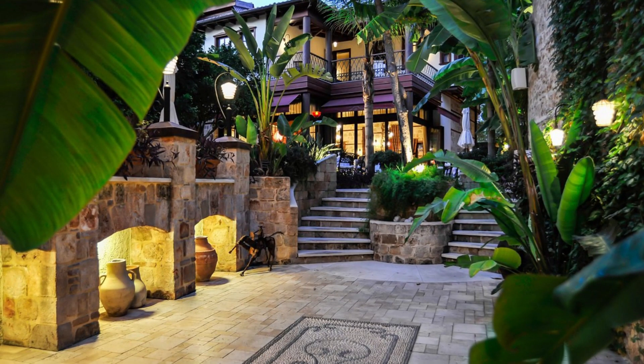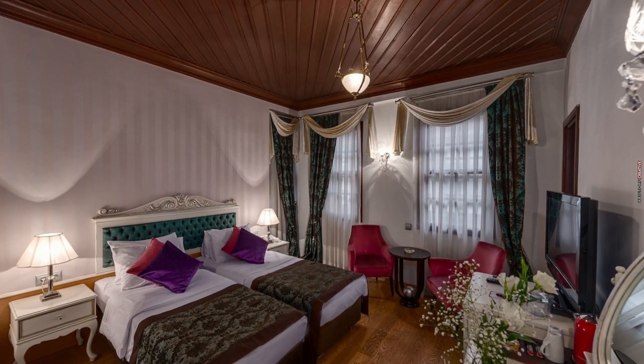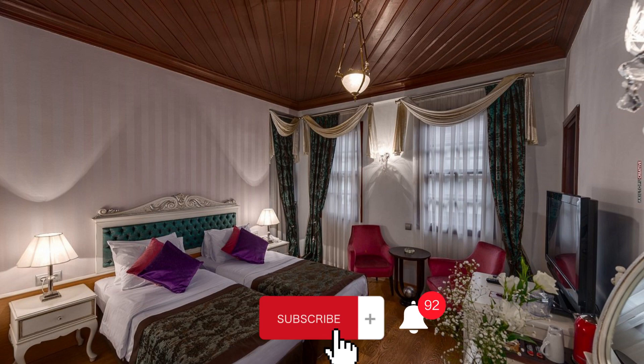If you're looking for something to do, head to Caliasai 0.4 km, Caliasai Marina 0.4 km, and Hadrian's Gate 0.2 km — all within walking distance from Tavana Hotel.